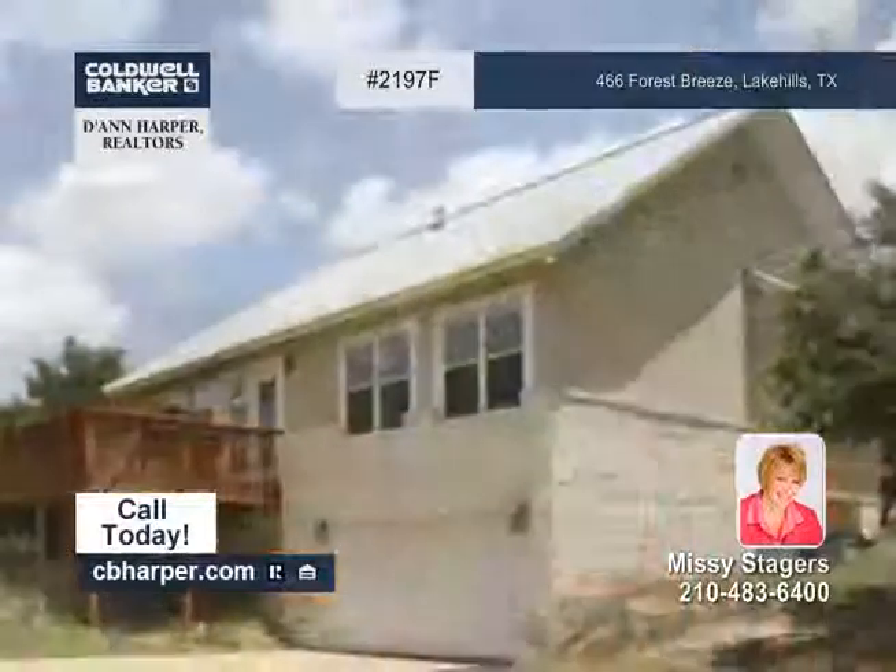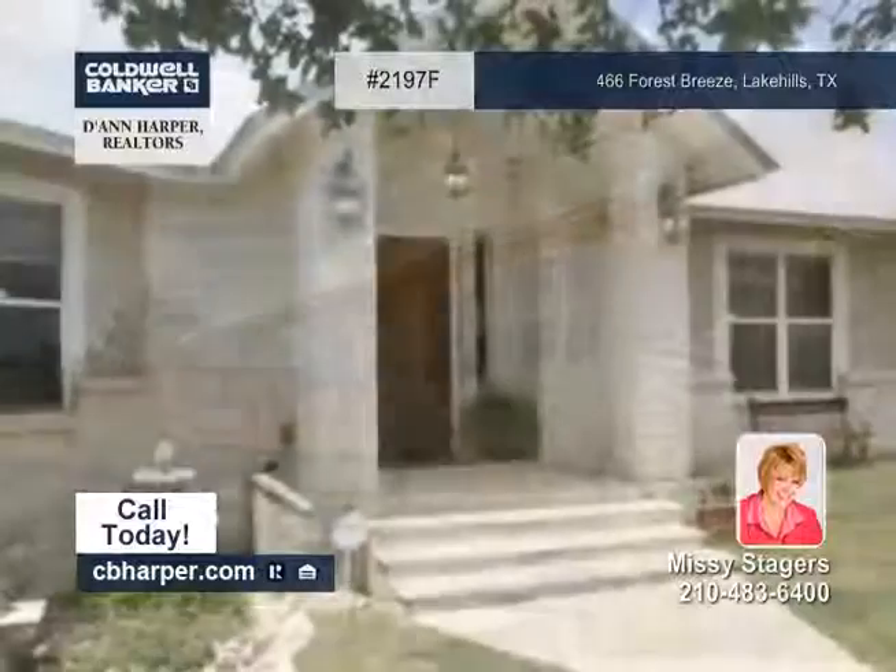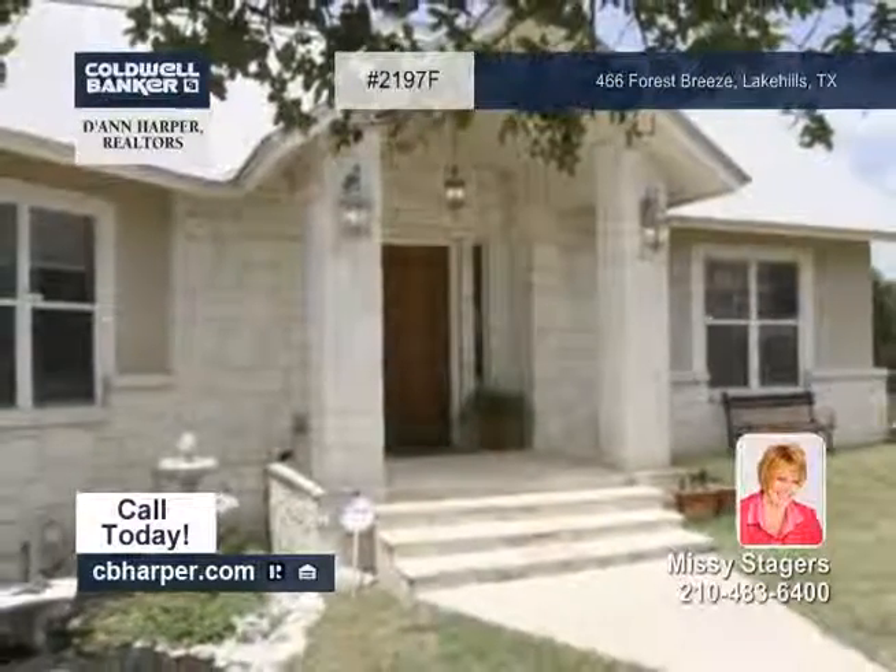Neighborhood amenities include a park, a boat ramp, a pool, and so much more. For more information, just call Missy. Thank you.